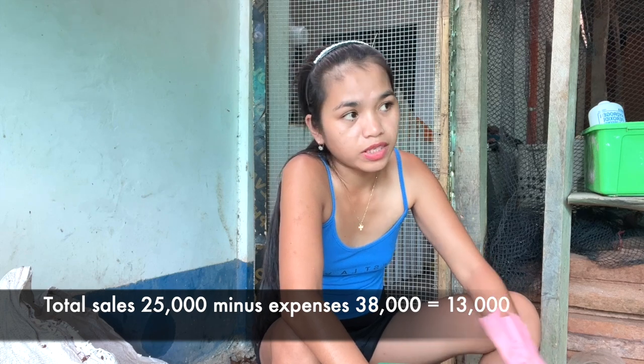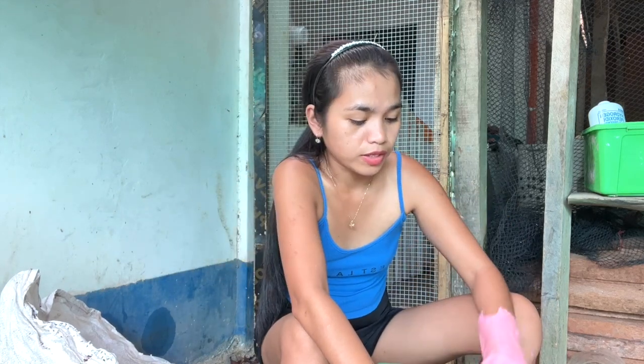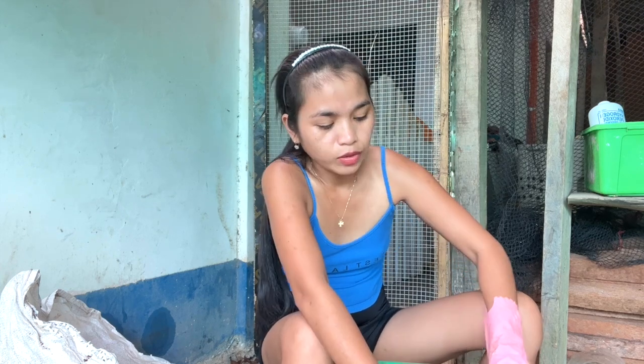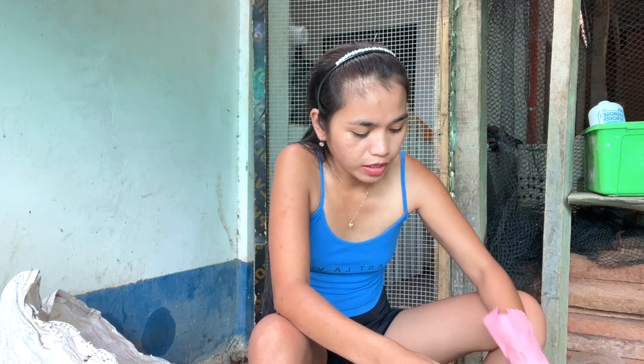My expenses for feed, vitamins, and the capital of 12,000 pesos — total all in all was 38,000 pesos, and my total sales is only 25,000 pesos, so there's a missing 13,000 pesos. But I think it's okay because I butchered some for food and for dad's birthday, so I didn't have to spend anything extra for that. My decision is I'm not going to have broiler chickens again for business.